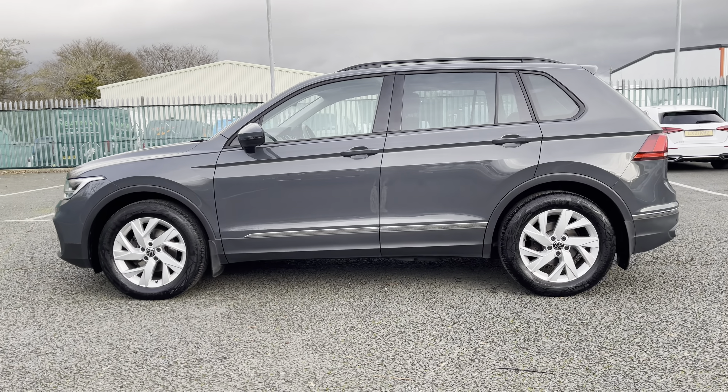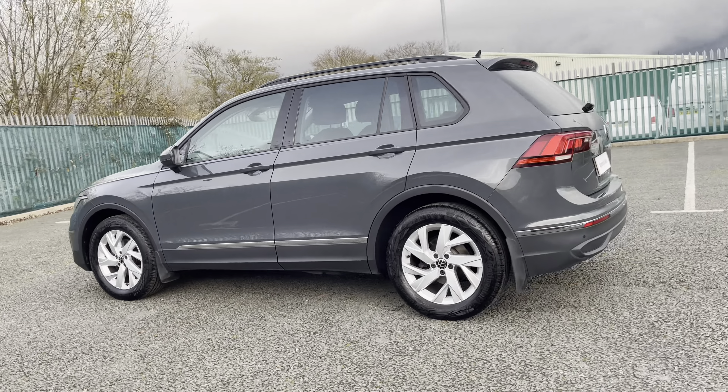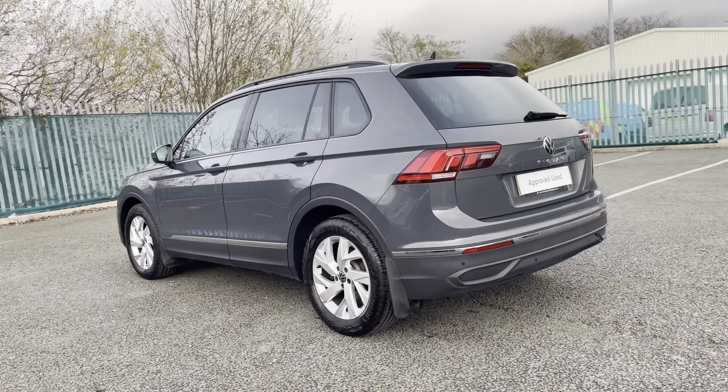Hello, I'm Sam from Retson Volkswagen and today I'm going to be talking to you around this Volkswagen-approved used vehicle. It's my pleasure to introduce this brilliant Volkswagen Tiguan Life Edition, seen here in the beautiful dolphin grey metallic paint.